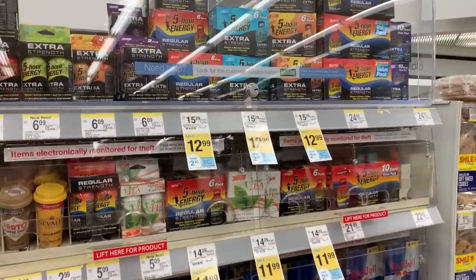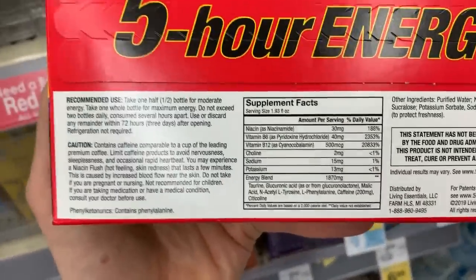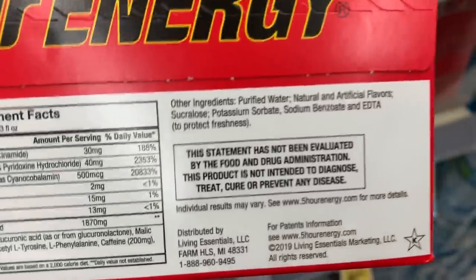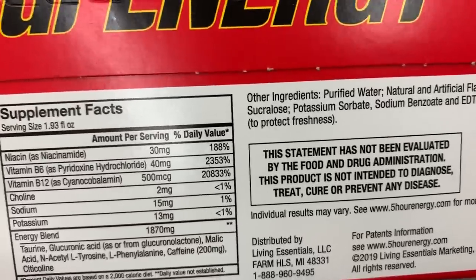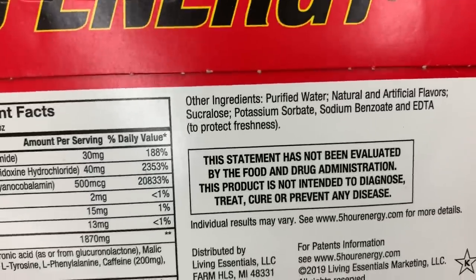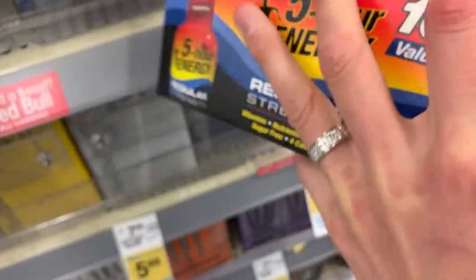They're keeping the energy drinks behind plastic — that should be red flag number one. Five-hour energy: the energy comes from B vitamins and B12, but look at the other ingredients: natural and artificial flavors, sucralose (another word for Splenda), a chemically man-made sugar that makes your brain crave more sweetness. Plus potassium sorbate — a preservative you normally see in lunch meat — sodium benzoate, a horrible preservative, and EDTA, another preservative to cover up smelly odors of things going bad. I would never ever want you guys to drink that.